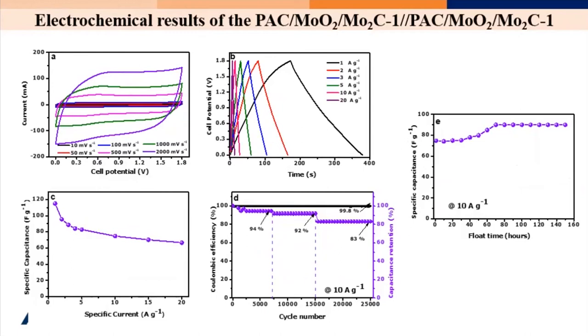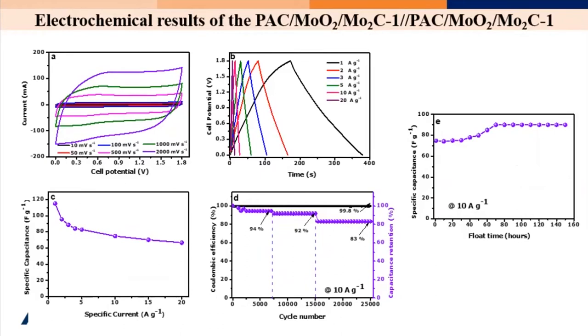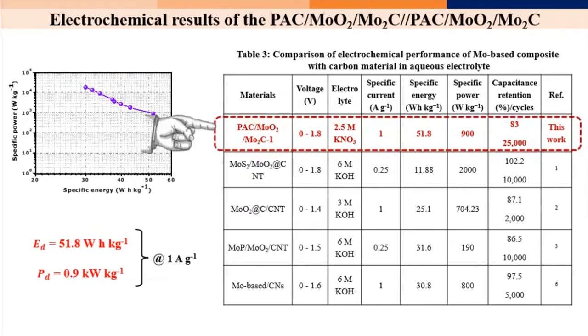Constructing the device from this electrode, we pushed the energy density to around 118 Wh/kg at the best point. With the full device using a positive and negative electrode, we jumped from 35 up to 51.8 Wh/kg with a power density of 0.9 kW/kg.